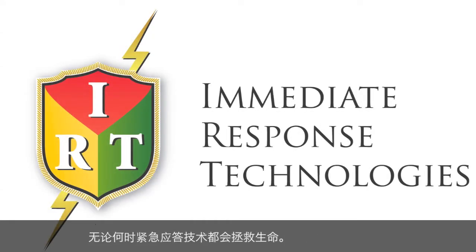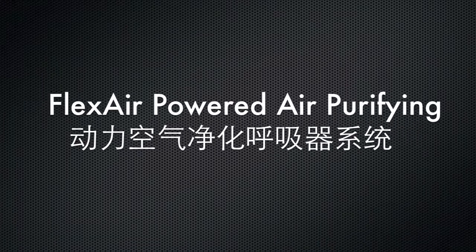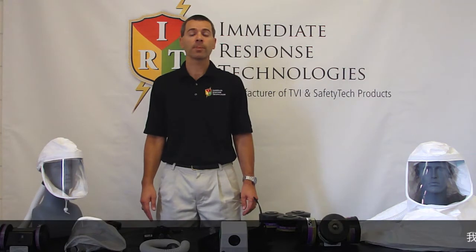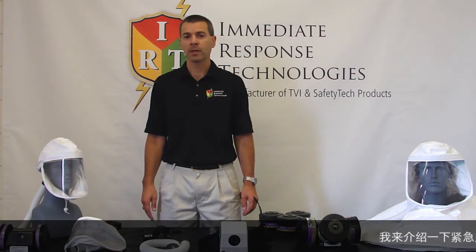Whether before, during, or after, Immediate Response Technologies saves lives. I'd like to introduce the Flexair Powered Air Purifying Respirator System, manufactured by Immediate Response Technologies.